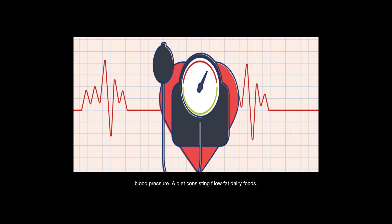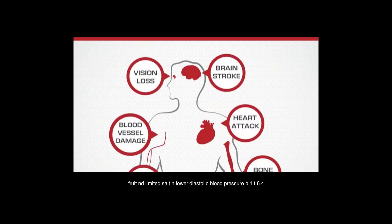A diet consisting of low-fat dairy foods, vegetables, lean meats, and fruit, with limited salt, can lower diastolic blood pressure by 1 to 6.4%. A comprehensive guide to controlling high blood pressure in an effective way is available. It gives a tried and tested remedy to high blood pressure.